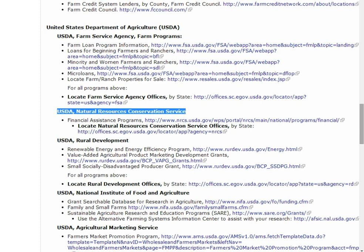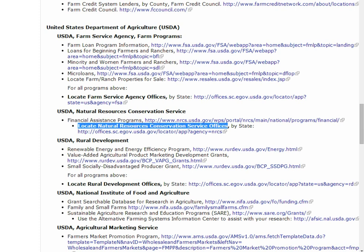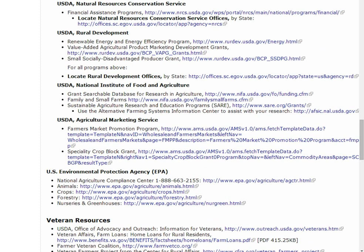USDA Natural Resources Conservation Service provides consultation and cost-share assistance to develop a farm system plan that conserves or enhances your farm's natural resources. Use the Locate Natural Resource Conservation Service Offices link for program and application information. USDA Rural Development Programs focus on farm energy and adding services or processing to an existing farm. Use the link Locate Rural Development Offices to find program assistance.